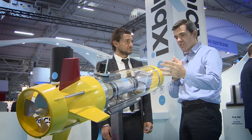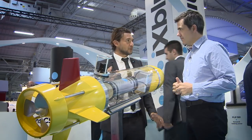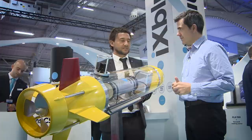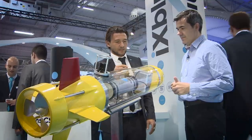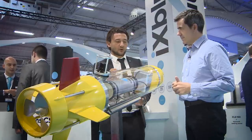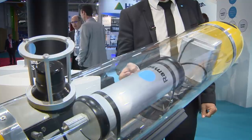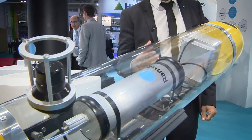So Olivier, just explain to me what we're looking at here. This is an autonomous underwater vehicle. What we do at X-Blue is deliver the navigation parts of this vehicle. Here we have an inertial navigation system called the Fins Compact Series. It's very compact, very low power consumption, and very high-performing as well. It delivers the heading, roll, pitch of the vehicle — the orientation of the vehicle — but also the position of the vehicle.